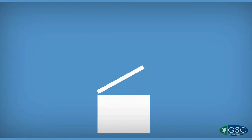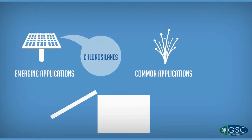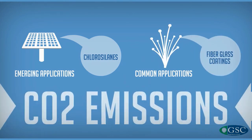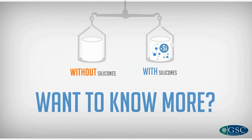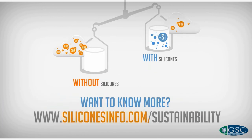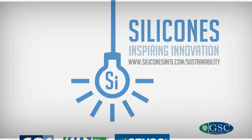By promoting the use of emerging applications like chlorosilanes for solar panels, or common energy-saving applications like fiberglass coatings, society can further reduce CO2 emissions. Want to know more about the carbon balance of silicones? Visit www.SiliconesInfo.com/Sustainability.